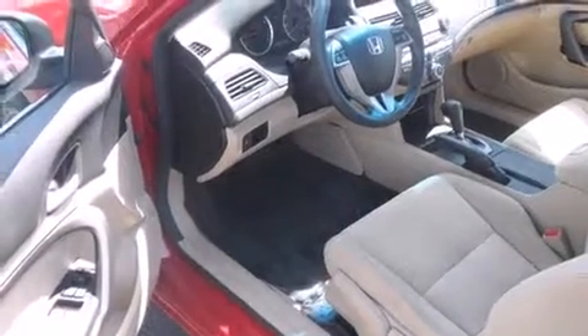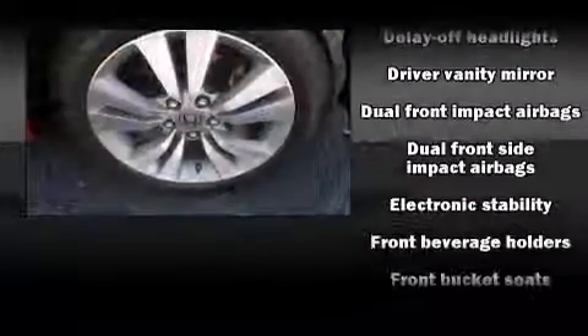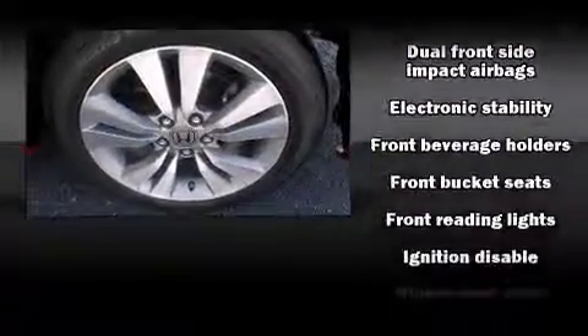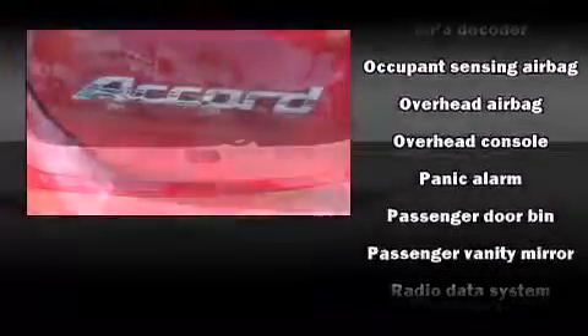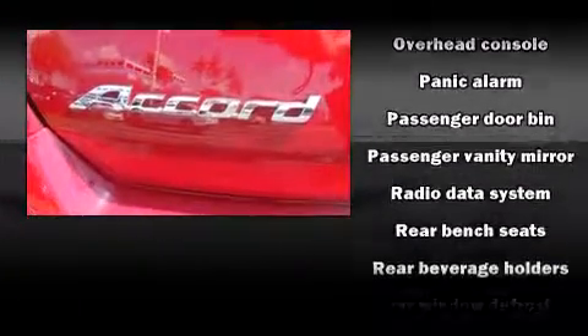Honda also prioritized safety and security with features such as dual-front impact airbags with occupant-sensing airbag, anti-whiplash front head restraints, and four-wheel disc brakes with ABS. With electronic stability control supplementing mechanical systems, you'll maintain precise command of the roadway.